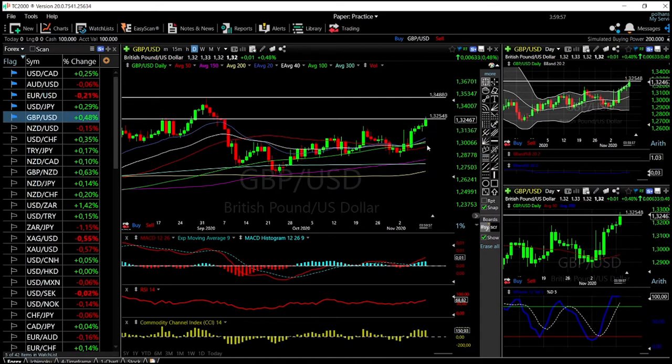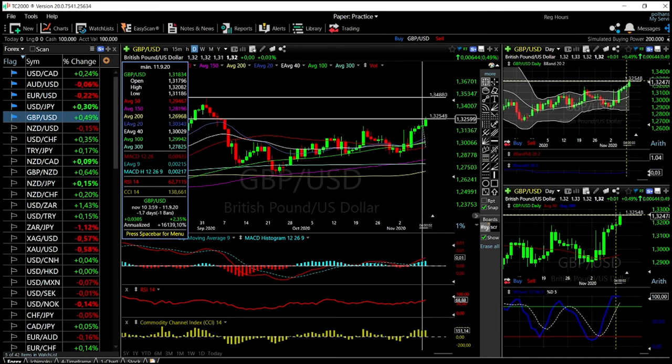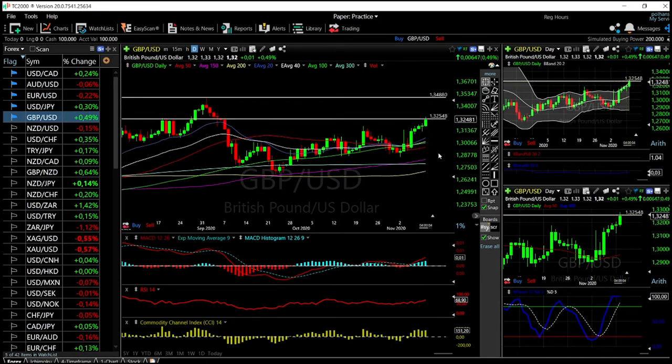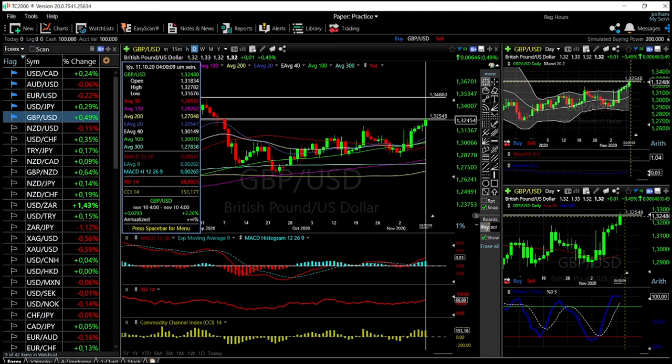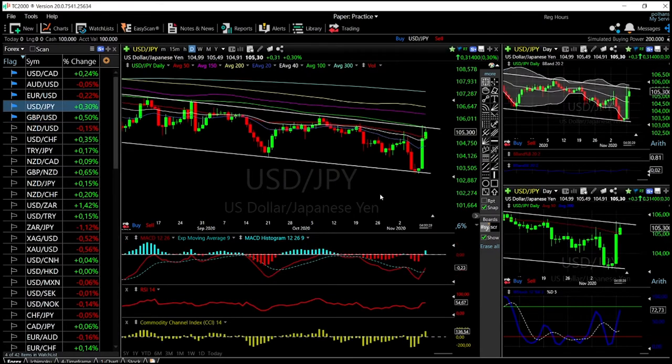This is basically screaming a pullback towards the 50 moving average. There's a possible trade here for about 2.35, which is quite a lot for currencies — around 293 pips — so that's quite a nice trade. It looks like we are turning around at this point, and as that is the case, there's no reason to go in and buy this because that is an enormous risk.